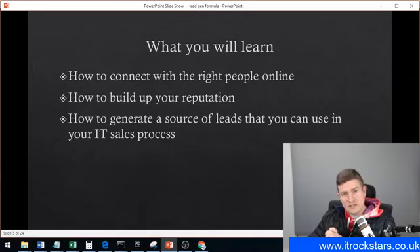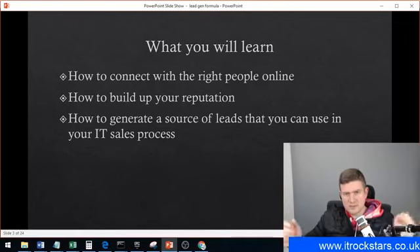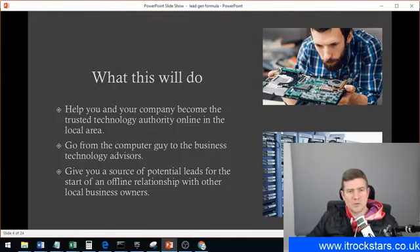You're also going to learn how to build a reputation for yourself online — you'll no longer be seen as just the computer guy that can help with computers, but as the technology authority online. And I'm going to show you how to generate a source of leads you can use in your IT sales process. The very first start of the IT sales funnel is getting the leads, getting to speak to the right people. It comes back to targeting the right people.